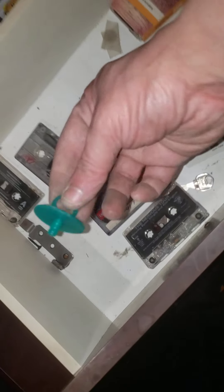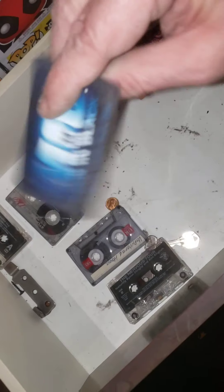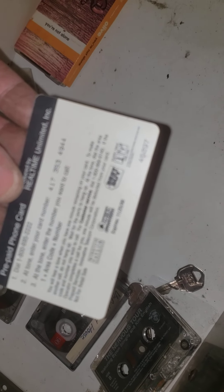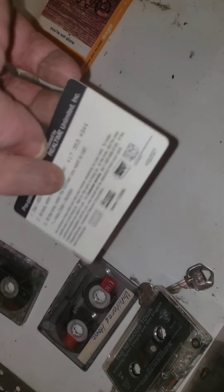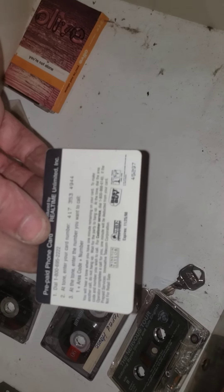Oh my God — one of those lollipop things! Matches, put them over there. Oh my God — it's a Men in Black prepaid phone card! Oh my God, it's one of my favorites — I don't know how I got this. Best Buy gave it to me. I never used it. It's a Best Buy card, man — how old is this? Oh, 1998!